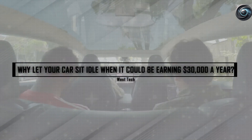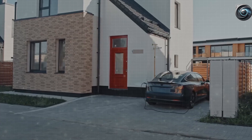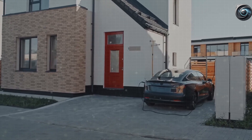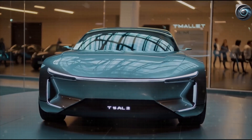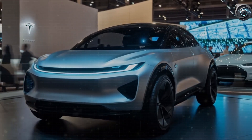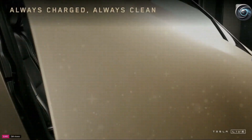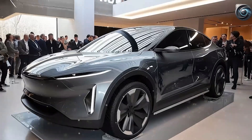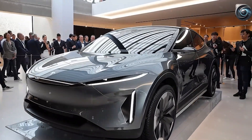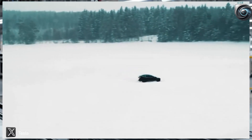How efficient? Removing the grille improves aerodynamics by up to 0.03 drag coefficient, which translates to 3–5% more driving range. On a 250-mile battery, that's an extra 8–12 miles of range without increasing battery size. It's a brilliant move — Tesla gives you more distance by taking away parts, not adding them. And the cost benefits are even better: removing parts like grille shutters and dampers means fewer moving parts, which lowers maintenance costs and complexity.